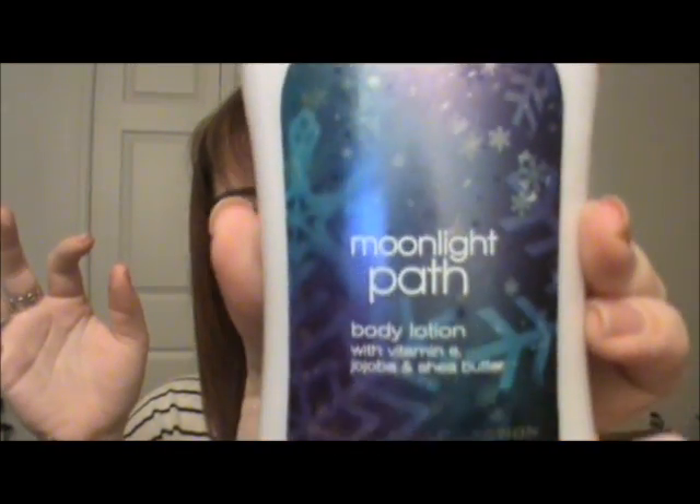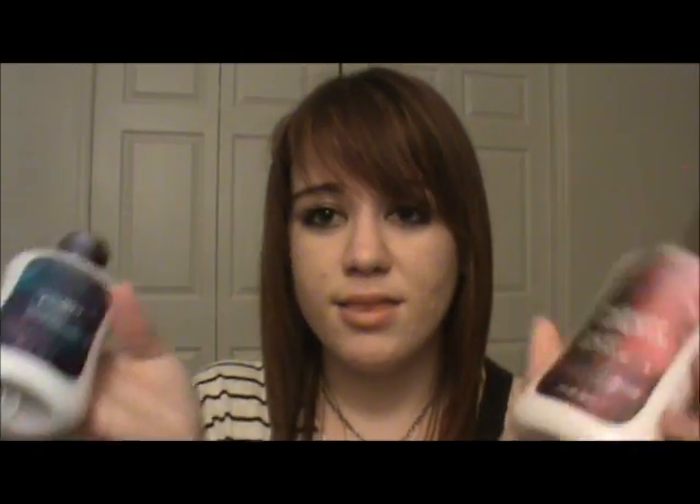Chris bought me Midnight Pomegranate last year — it's his favorite. It has a dark floral scent, though now he says it smells like an old lady, which I disagree with. He also bought Moonlight Path, which has a very clean, winter morning smell. I'm sorry if these descriptions aren't super helpful, but you can find all of these at Bath and Body Works, same with the candles.